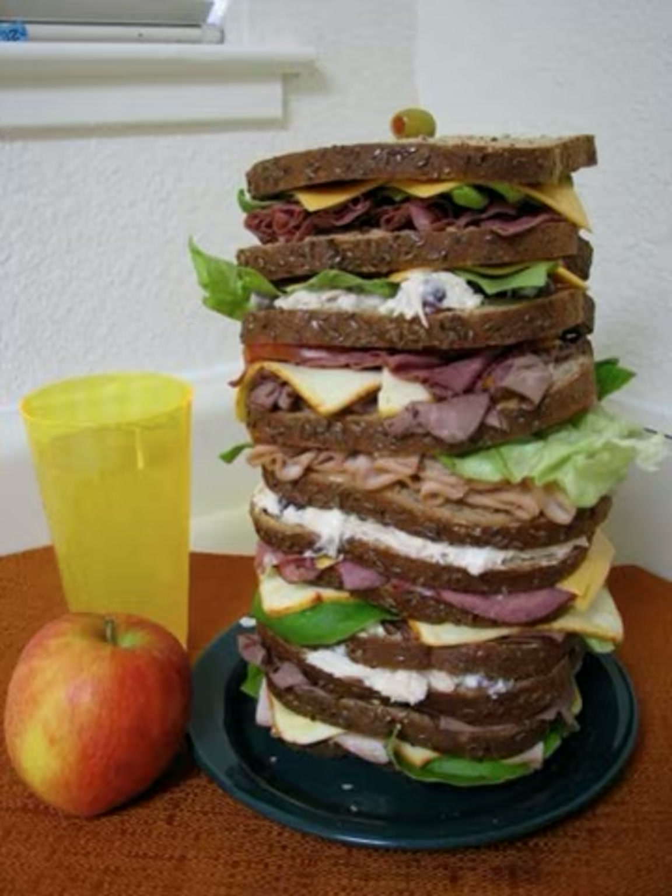Dagwood's Sandwich Shops, a Blondie-themed restaurant chain founded in 2006, has franchise locations in Kentucky, Indiana, Missouri, and Georgia as of January 2012. The chain struggled financially and never reached the growth anticipated by its founders. The Dagwood is sold as a 1.5-pound sandwich.